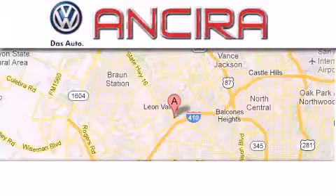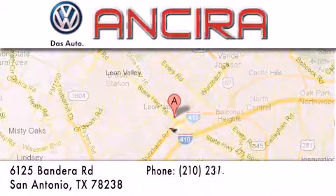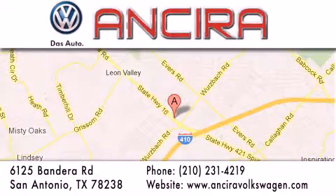Ancira Volkswagen is conveniently located at 6125 Bandera Road just outside Loop 410. Come by and experience the Ancira Volkswagen difference today. When you think of Volkswagen, think Ancira Volkswagen.